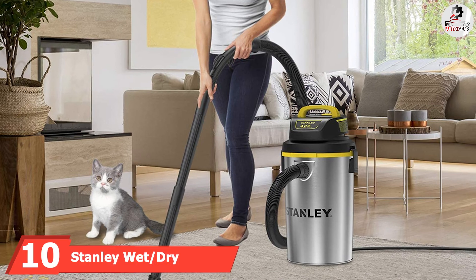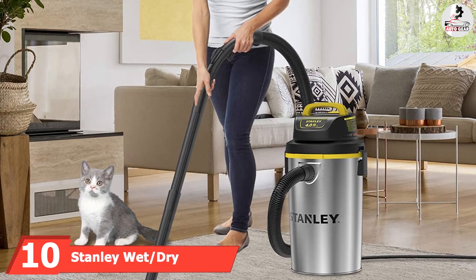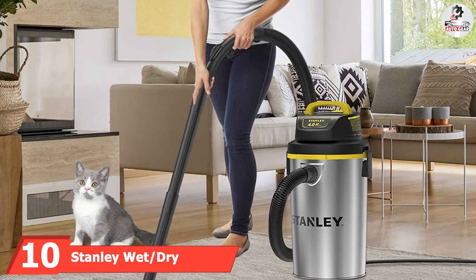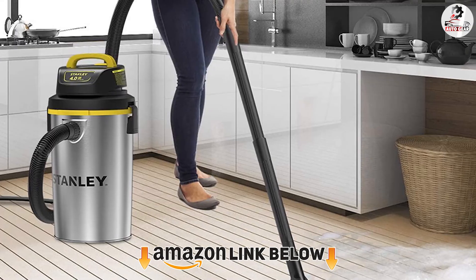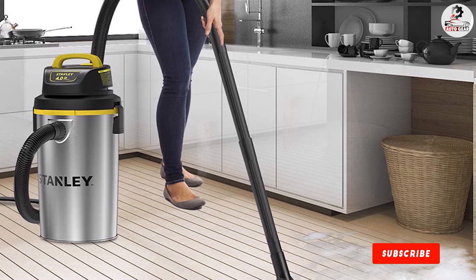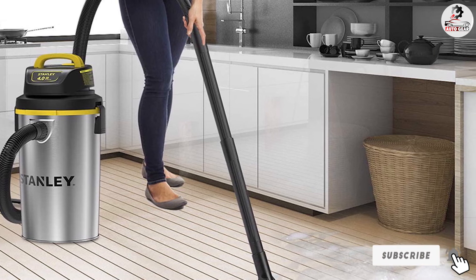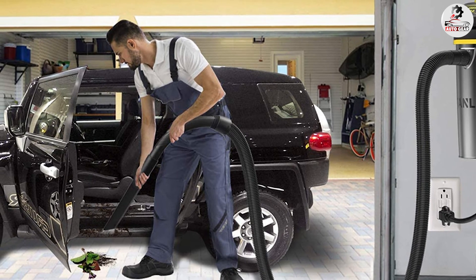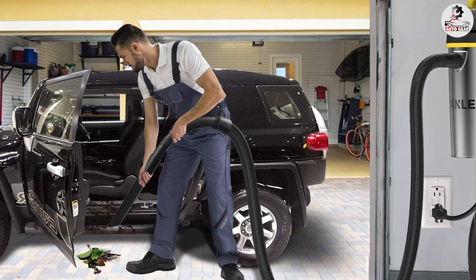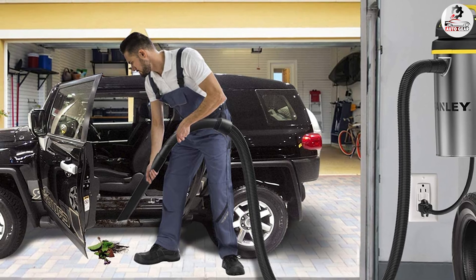At number ten, we have the Stanley wet/dry hanging vacuum. It is another quality hanging garage vacuum, best suited for individuals looking for a portable unit they can maneuver with ease. The standout feature is its sturdy construction — a 4.5-gallon stainless steel tank built to withstand harsh garage floor conditions, making it a tool you'll be using for many years to come, as long as you maintain it properly.